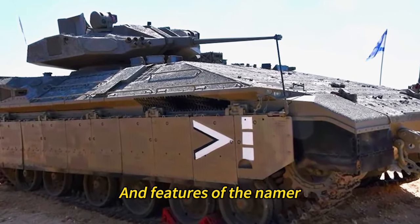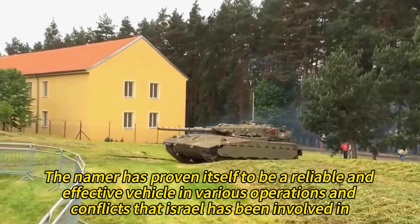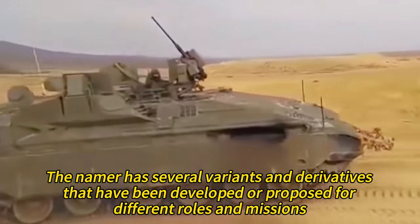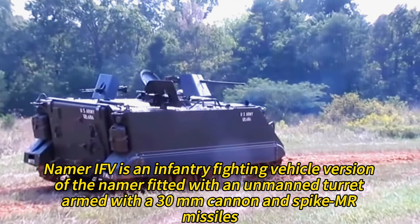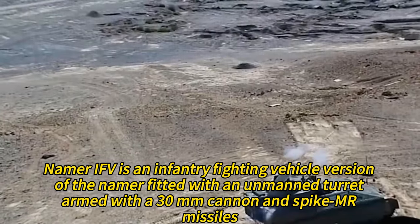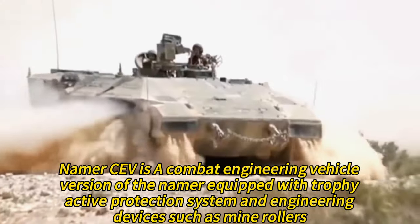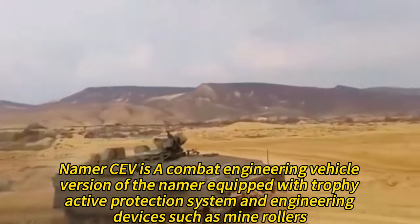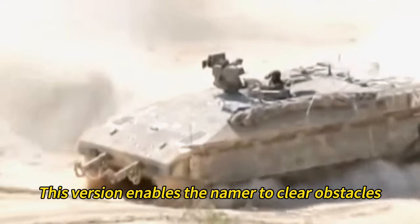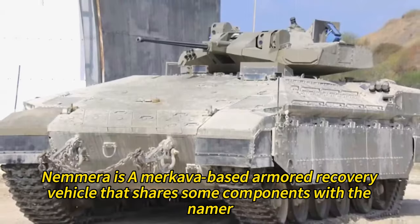The Namer has proven itself to be a reliable and effective vehicle in various operations and conflicts. It has several variants developed for different roles. The Namer IFV is an infantry fighting vehicle version fitted with an unmanned turret armed with a 30mm cannon and Spike MR missiles, giving it more firepower and range and allowing it to fire from behind cover and engage targets at long distances. The Namer CEV is a combat engineering vehicle version equipped with the Trophy active protection system and engineering devices such as mine rollers, bulldozer blades, and anti-mine carpet rockets, enabling it to clear obstacles, breach enemy defenses, and deal with tunnels.